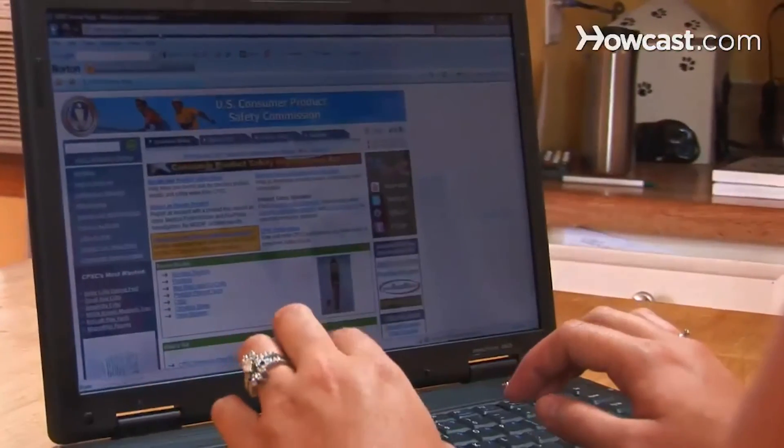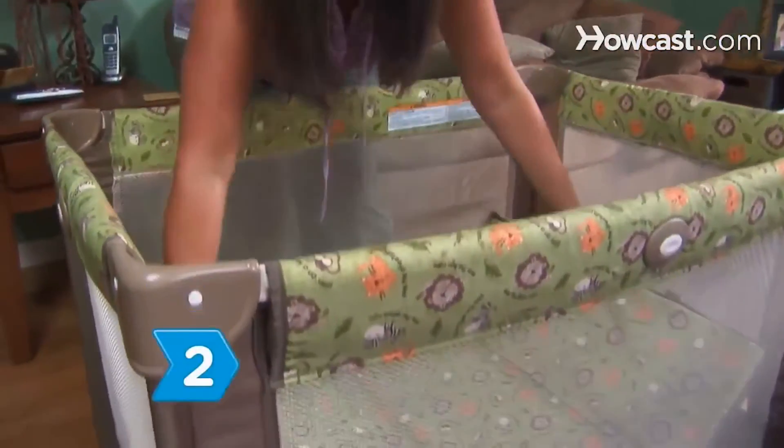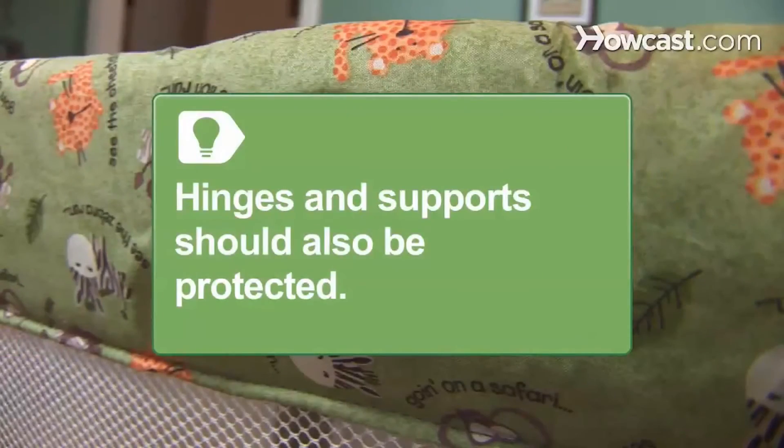Check for recalls at cpsc.gov. Look for a JPMA logo on the playpen to ensure the proper safety standards are up to date. Protect your baby from injury with padding on the top and corner rails — hinges and supports should also be protected.